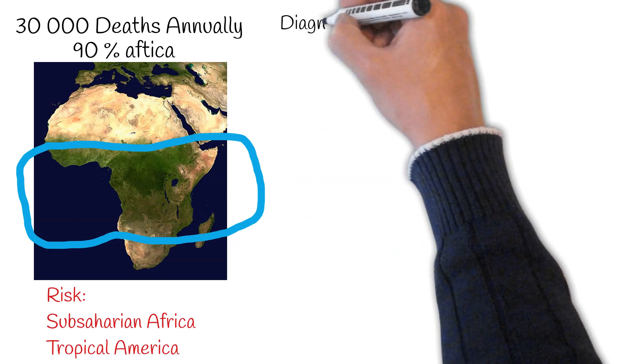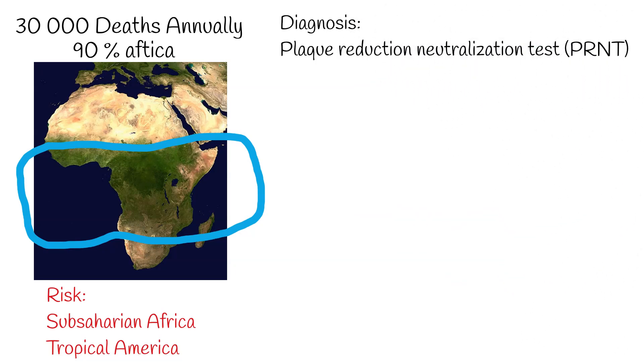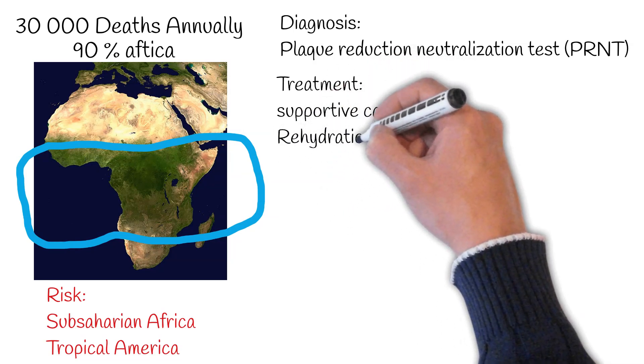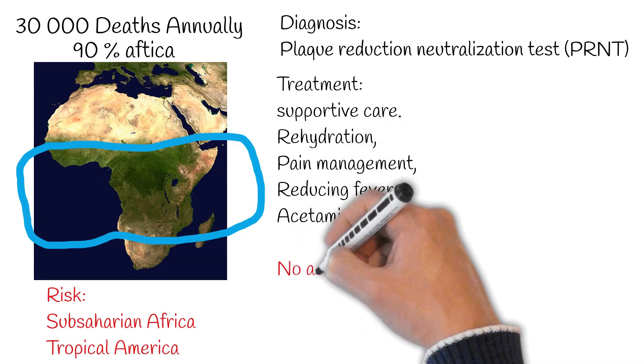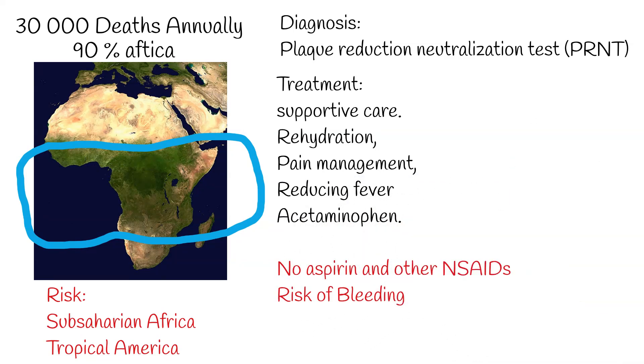For diagnosis, the most reliable test is the plaque reduction neutralization test, or PRNT, which gauges the presence of antibodies that can neutralize the virus. Being a viral condition, the primary approach to treating yellow fever is supportive care, including rehydration, pain management, and reducing fever with medications like acetaminophen. It's vital to note that aspirin is not recommended as it can exacerbate bleeding, and the use of other NSAIDs is likewise discouraged for similar reasons. Factors like pre-existing liver and kidney conditions can make the prognosis graver, and malnutrition and weakened immune systems can further complicate recovery.